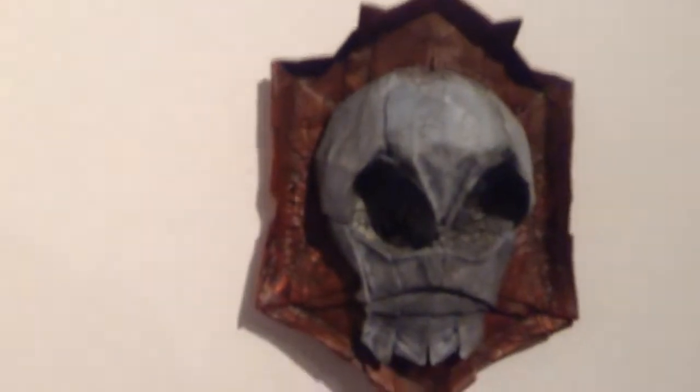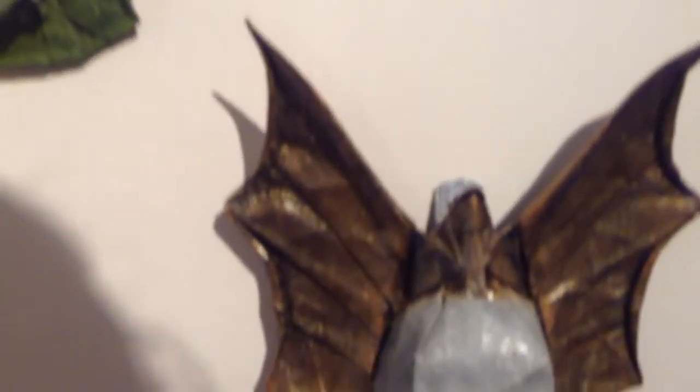More single pieces of paper, painted and then folded into little origami plaques, I guess.